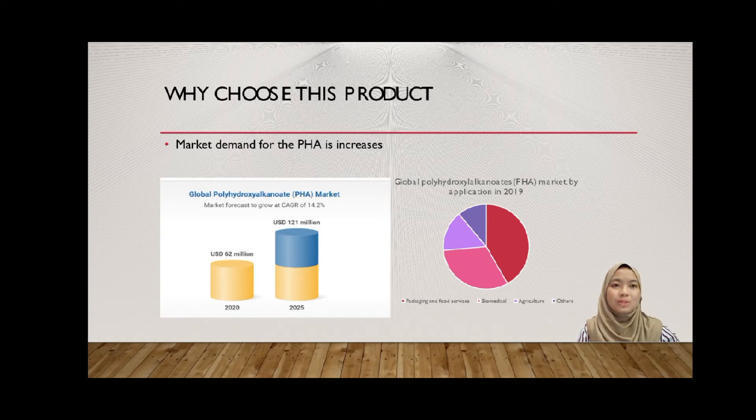The reason why we chose this product, besides easy access to raw materials, is that the PHA industry is rising all around the world, including Malaysia. As you can see from the slide, the demand for the PHA market will rise by 14.2%, from 62 million in 2020 to 121 million in 2025. Therefore, we were very eager to explore this industry more.